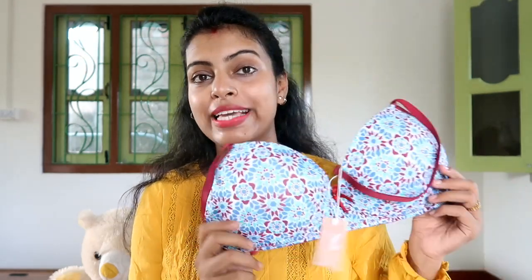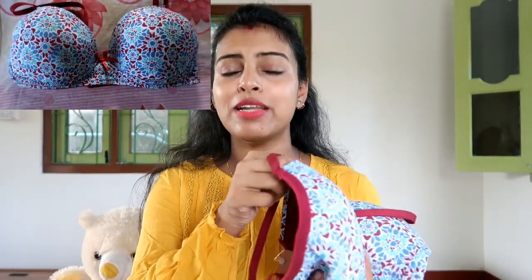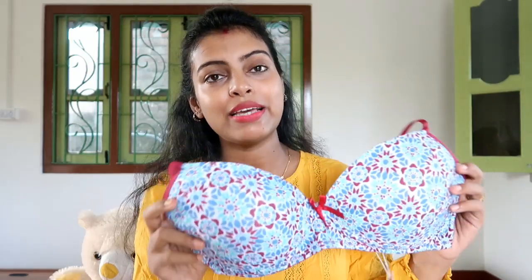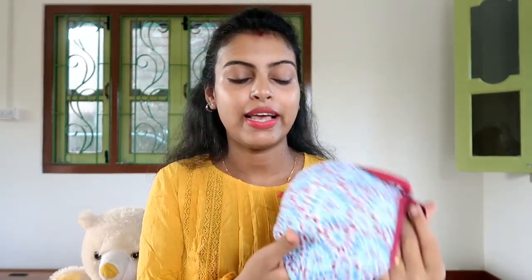The first bra I am going to share with you is this printed t-shirt bra. It is seamless with very light padding and three-quarter coverage. It is wire-free, not underwired. The material is cotton and spandex, so it is completely cotton — you can say this is an everyday sort of bra, because an underwired bra is not very comfortable for everyday wear. This one is very comfortable; I have tried it and you can easily wear it all day. The band behind is very thick, so it gives good support. The price is 649 rupees if you take it separately.